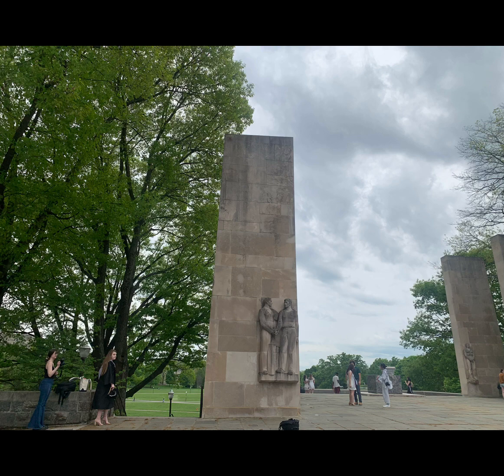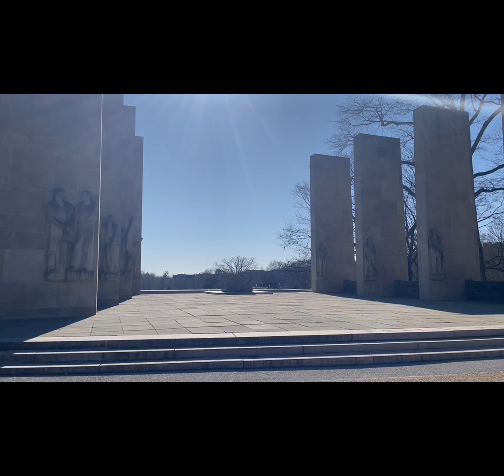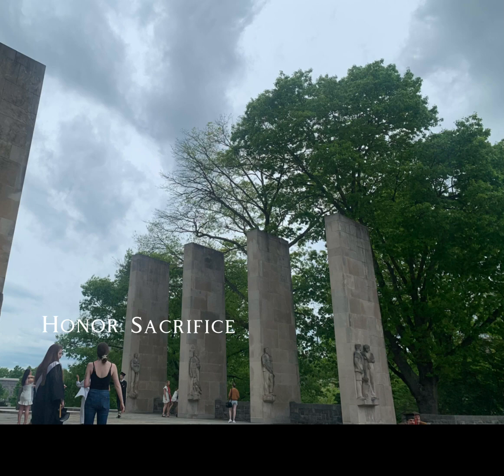The pylons at Virginia Tech are a symbol of the university's core values and a testament to the strength and resilience of the Virginia Tech community. These eight pillars have become an iconic image of the university, representing leadership, service, loyalty, courage, honor, sacrifice, duty, and brotherhood — all values that make up Virginia Tech's motto, Ut Prosim.